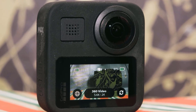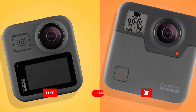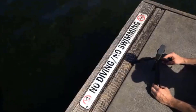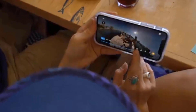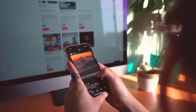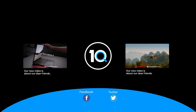Capture incredible spherical video of everything around you by shooting in every direction at once. OverCapture lets you frame and punch out the perfect shot from any angle to create amazing traditional content. Use your phone for shot preview, playback, OverCapture editing, and sharing. The ultra-versatile Fusion Grip was specially designed for shooting VR at just the right angle and distance, with a built-in tripod and extension pole to help you set up and change shots on the fly.